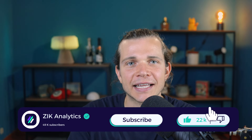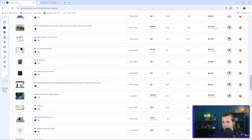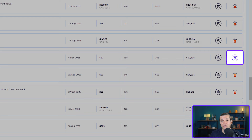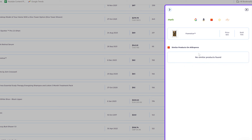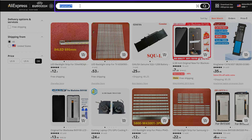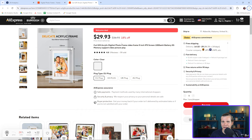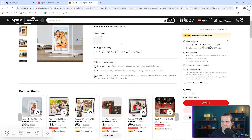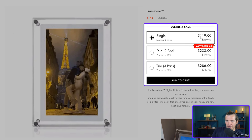Now let's see if we can source this from AliExpress. We'll head back to Zik Analytics and use the Item Finder to locate the same product on AliExpress — this step is crucial for understanding cost and potential profit. You can search AliExpress using the product description 'digital photo frame,' and it already shows many options. There it is — the exact match on AliExpress for $36.93 with free shipping.